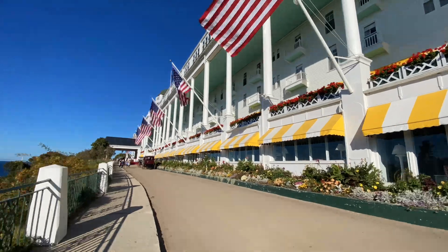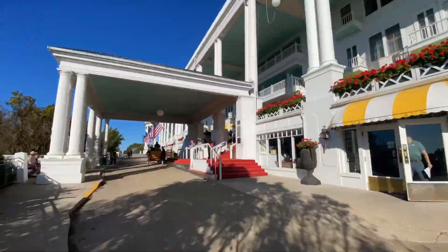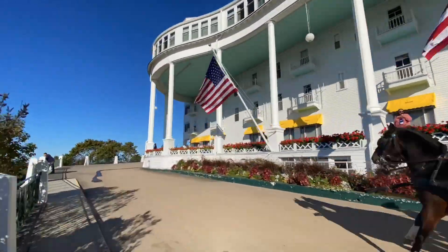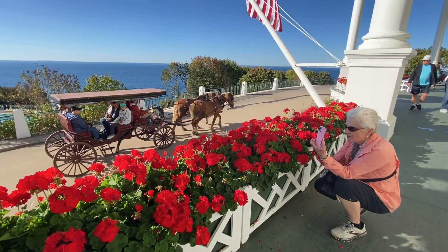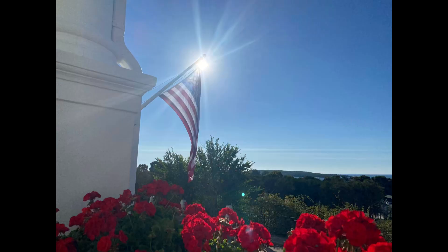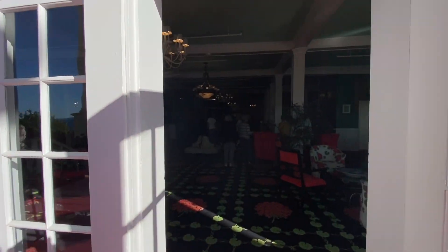The Grand Hotel has been open since 1887. The Colonial Porch is the longest in the world, and this is the world's largest summer hotel. Let's walk inside the Grand Hotel and see what the lobby looks like.